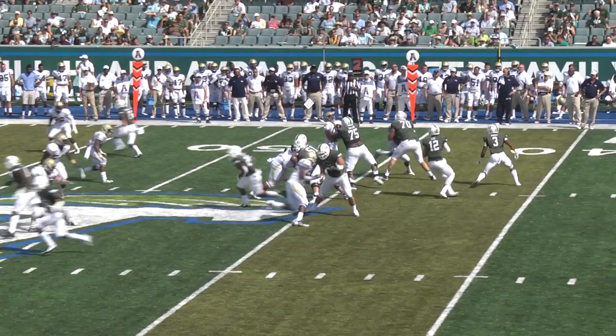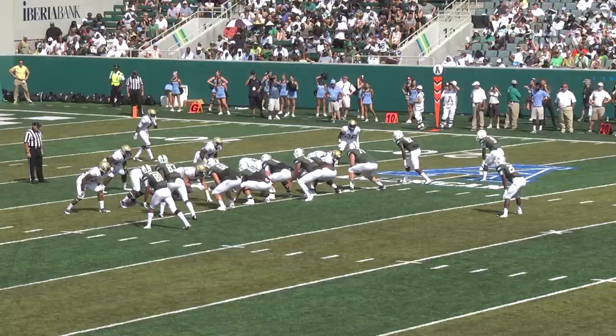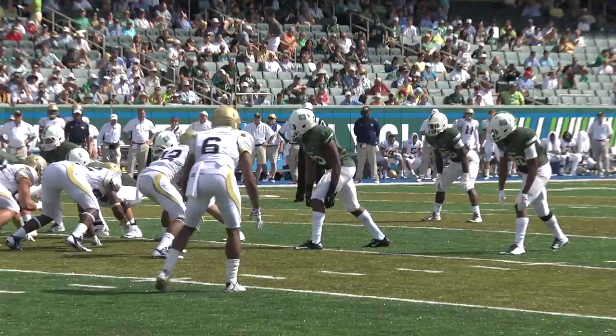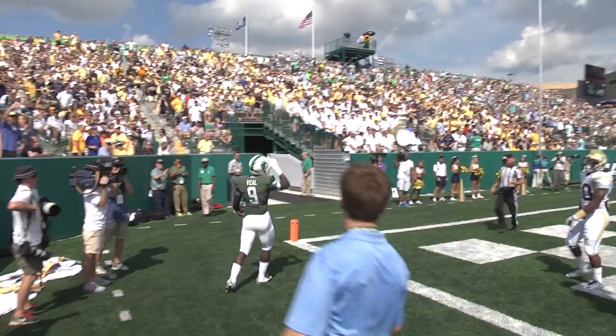Lee takes the snap, protected, steps up over the middle — it is caught, beautiful catch by Charles Jones. Hilliard the lone setback, reverse coming near side — Veal! We need a block. Veal at the 20, Veal at the 10 — he will score! He is at the checkerboards. Touchdown Tulane! Touchdown Teddy Veal on the end around, coming to the near side. It was beautifully designed.